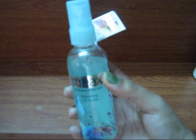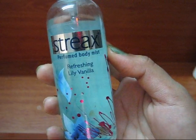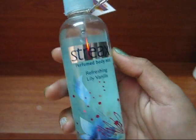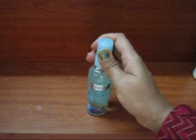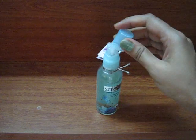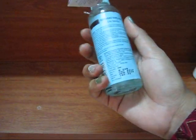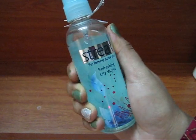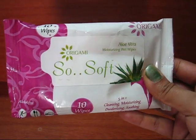I also picked up this Streax Perfume Body Mist in the Lily Vanilla fragrance. I love the scent of this one and the packaging is nice and very travel-friendly. I got this for 180 rupees.